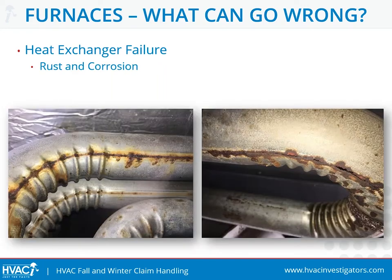The most common damages to heat exchangers are wear and tear related. Rust, corrosion, cracks, and holes, as seen in these photos, are very common, especially in high humidity environments.